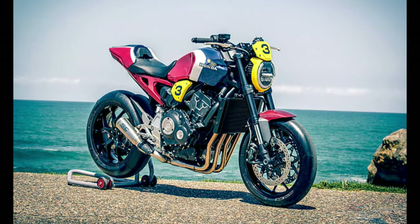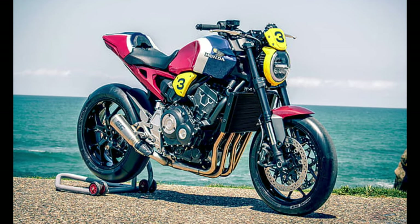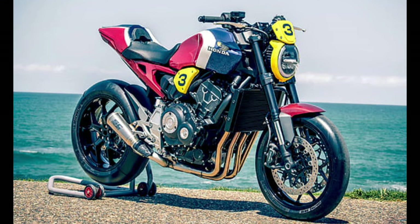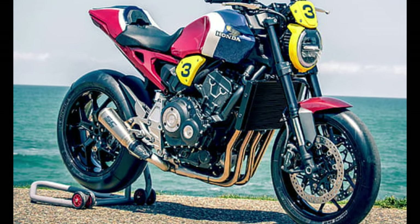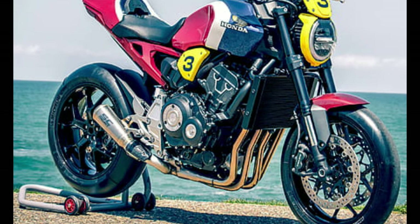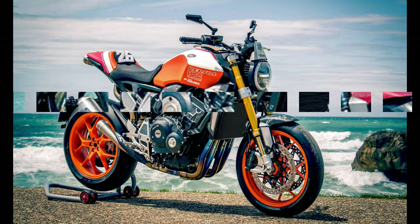Number 7: Honda CB1000R. Motor: 988 cubic centimeters. Max torque: 104 Newton meters. Fuel capacity: 16L. Top speed: 240 kilometers.